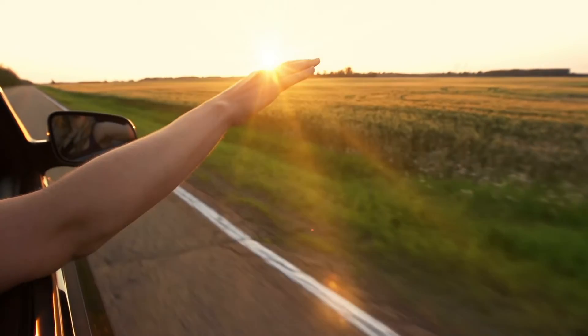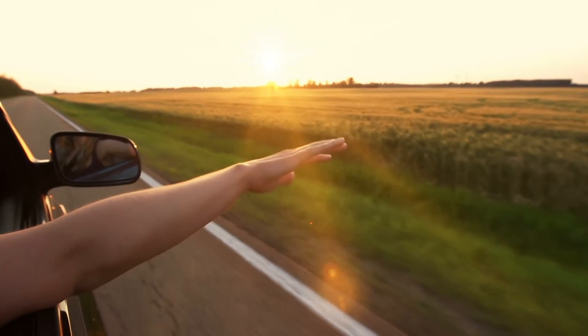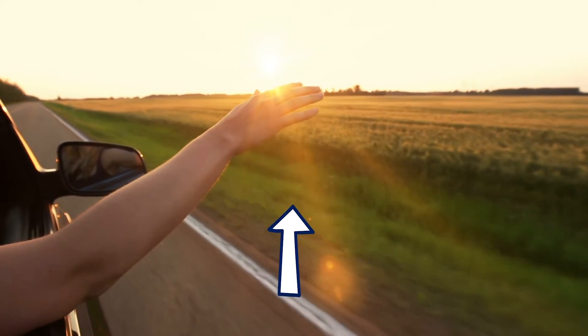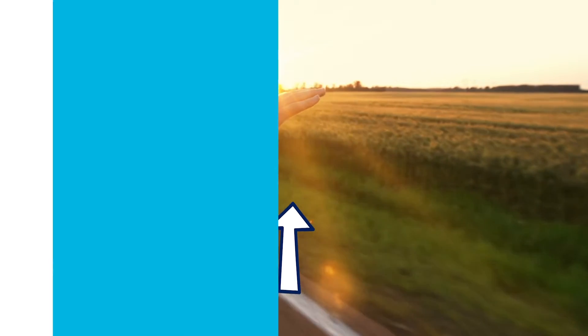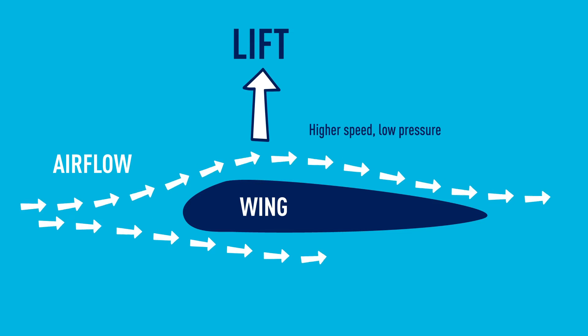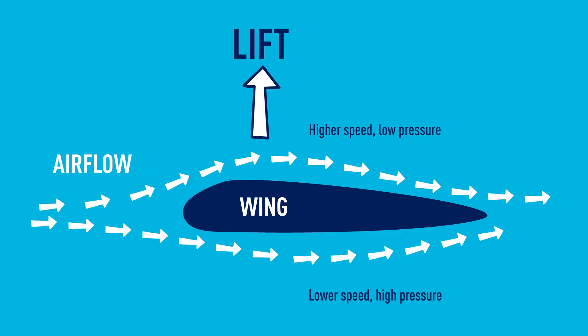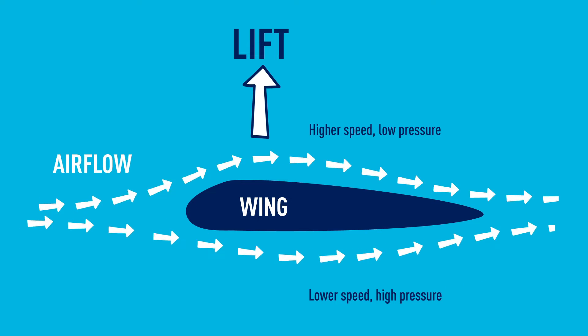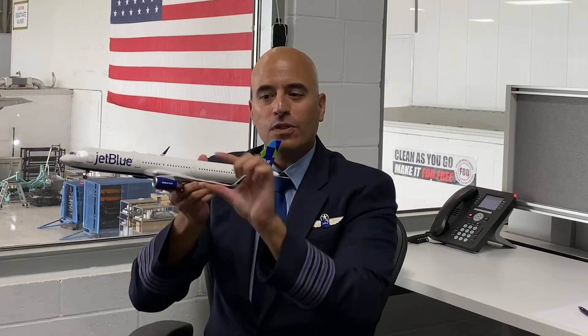Have you ever held your hand outside the window of a car while driving? If you curve your hand up slightly the air might feel like it's lifting your hand up. So how do we create lift? As air passes over the wing it goes faster on top of the wing and slower at the bottom. That creates a difference of pressure — underneath the wing we have a high pressure area and above the wing we have a low pressure area. Everything wants to go from high to low, so this high pressure pushes up towards the low pressure and that's how lift is created.